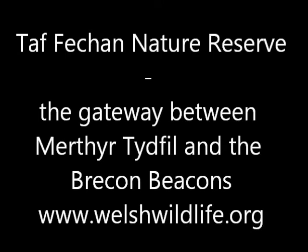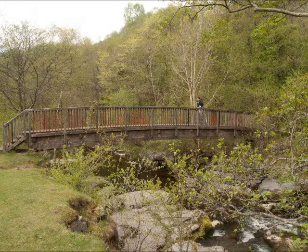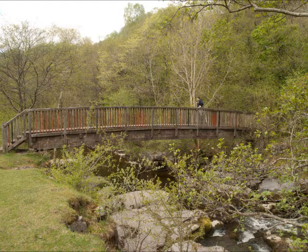Welcome to the podcast for the Wildlife Trust of South and West Wales. Today I'm in Tafvech Nature Reserve, about 2.9 kilometres north of Merthyr Tydfil. This is a real hidden gem of a reserve — quite a magical place to come and visit.